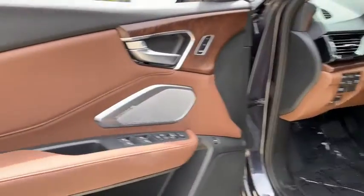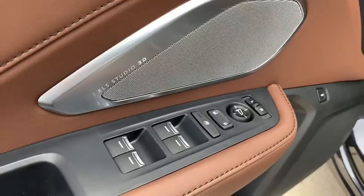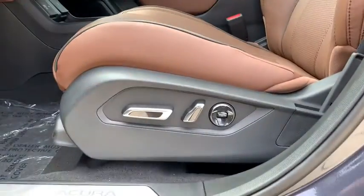Stability control, lane departure warning, anti-lock braking system, Bluetooth, leather-wrapped steering wheel, adjustable steering wheel, and power steering.